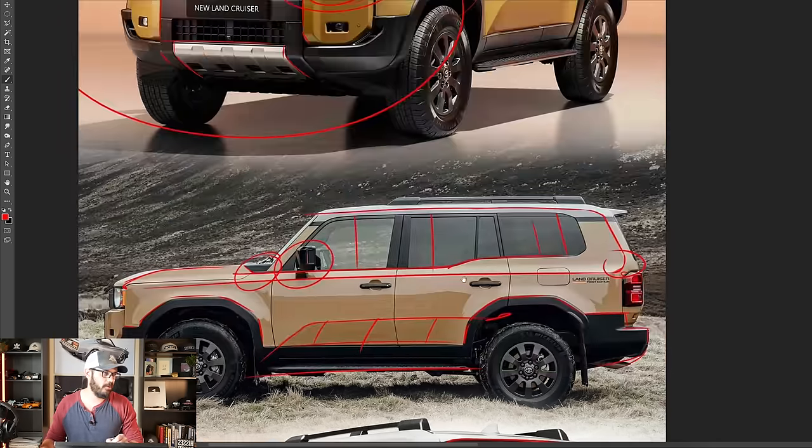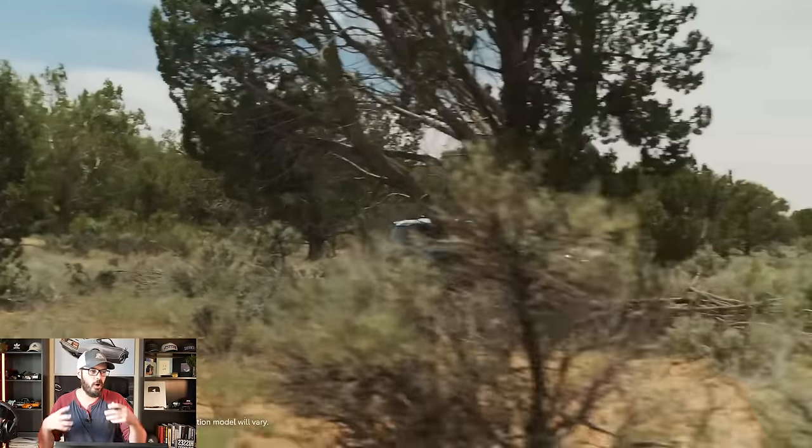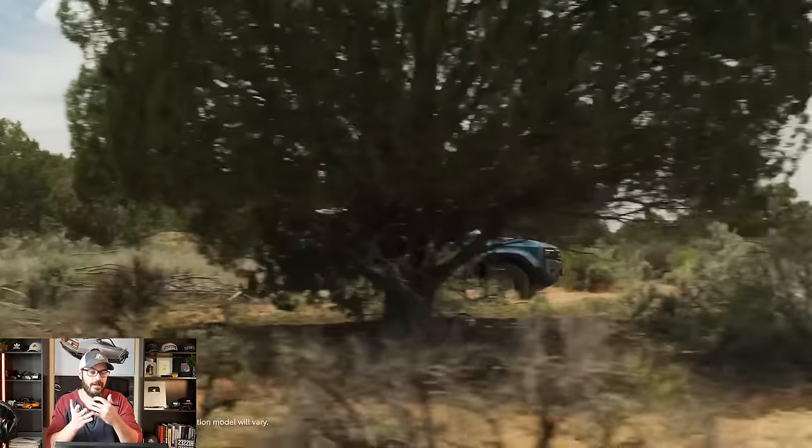Overall, these are the type of designs I want to see more of — classic proportions where the designers clearly wanted to create an off-roader from the start, not just a boring crossover SUV.